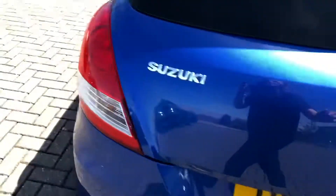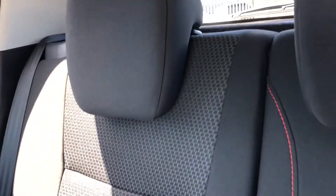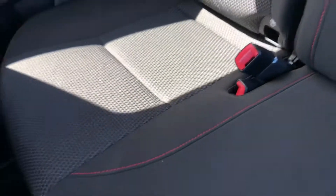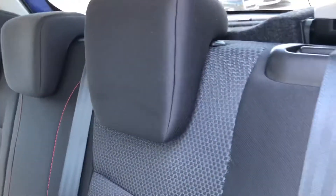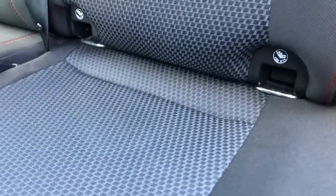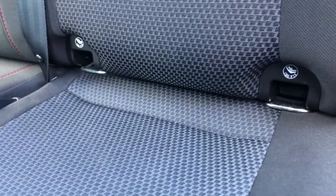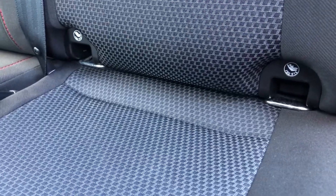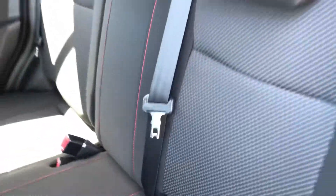Going into the rear seats, you can see they're made out of a full black cloth upholstery with a dynamic trim that runs down the middle with red stitching on the side, really bringing that sport look you'd expect from the Suzuki Swift. The rear seats also come with ISOFIX points, so if you need to attach child seats you have that added option, giving you peace of mind that they'll be safe and secure while traveling.